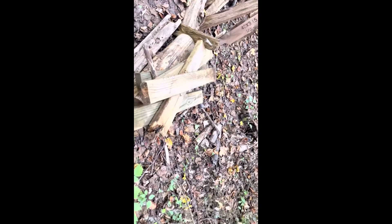I was rearranging these boards to be on top of more boards instead of having them just on bare ground, because that would preserve the boards for longer. And there's a little spider there.